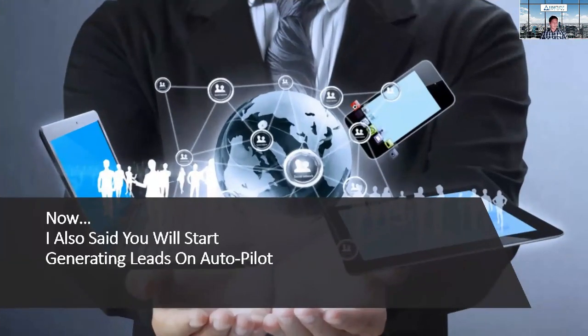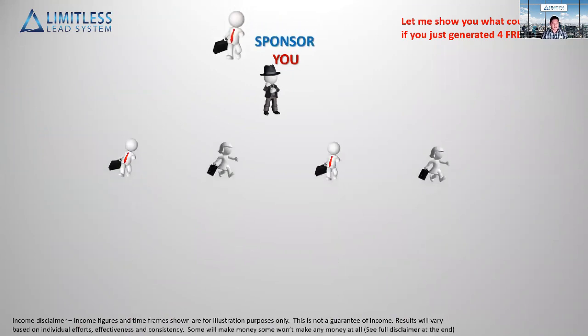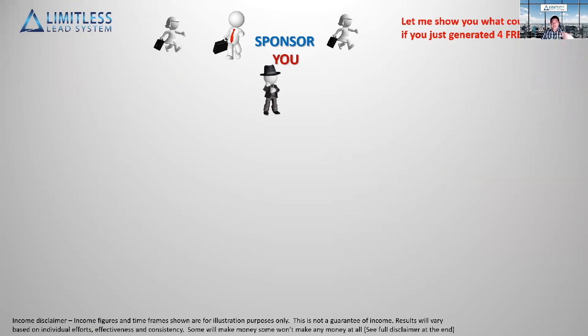You also have the ability to earn more sales, recruits, and commissions on your primary business or product. Now let me show you how you'll start generating leads on autopilot. Let's say this is you and this is your sponsor — you posted the ads and scripts you got, started out with the free leads, and shared the system. What happens if four members sign up?